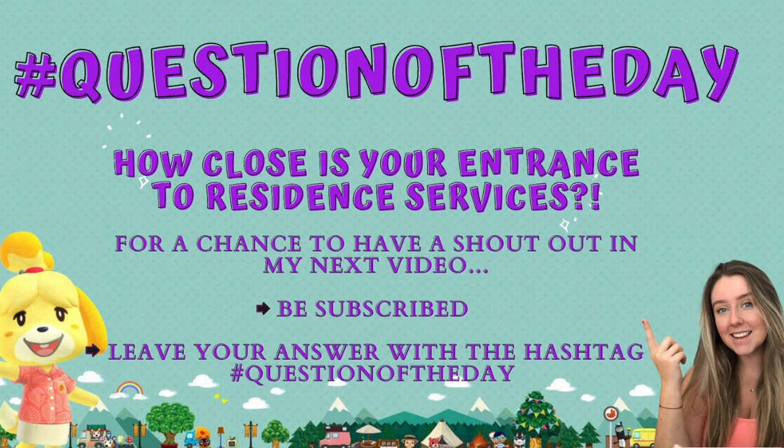So after looking at lots of entrances, I want to know: how close is your entrance to your Residence Services? Let me know in the comments below, subscribe and tell me how close it is and you could get a shout out in the next video. See you in the next video guys, bye!